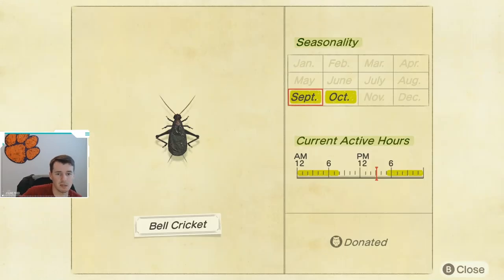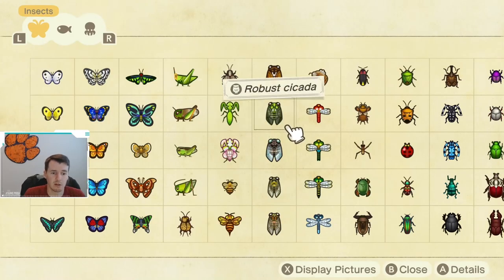Next up, we have the Bell Cricket. The Bell Cricket has a pretty short seasonality window, so make sure you are looking for these. I would hate for you not to catch one just because the seasonality passes and you don't get one. They are available from 5 p.m. until 8 a.m., and like the other Cricket, they are found on the ground.